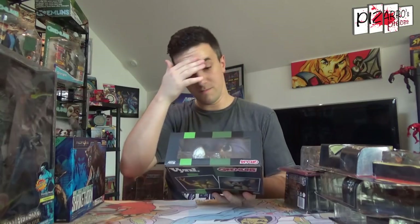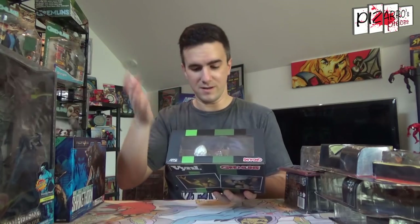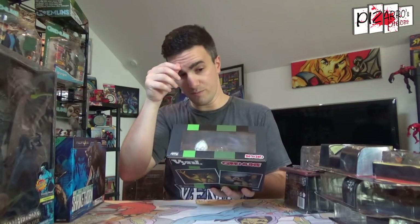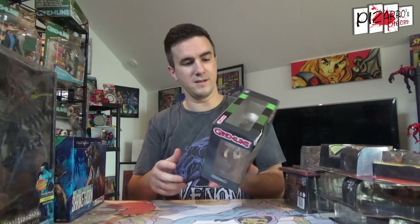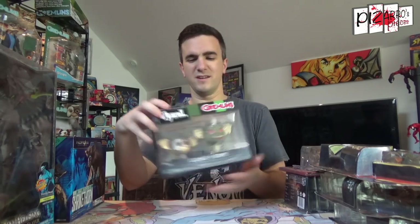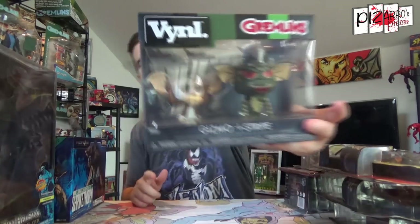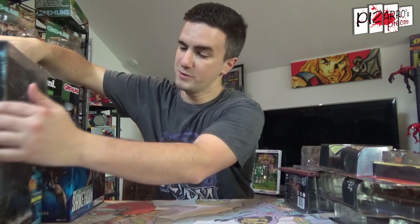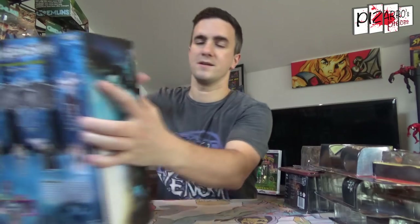Moving on to some bits I picked up for myself this week — I wasn't going to get these, but being Gremlins I thought let me grab them at a pretty reasonable price. These are the Gremlins vinyl Gizmo and Stripe little set — sort of cartoonish looking, made by Funko.